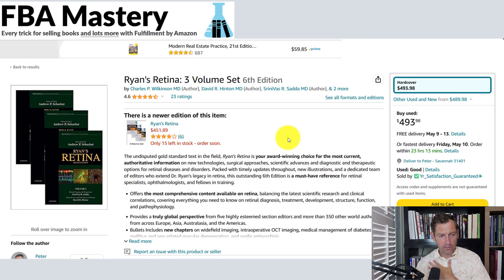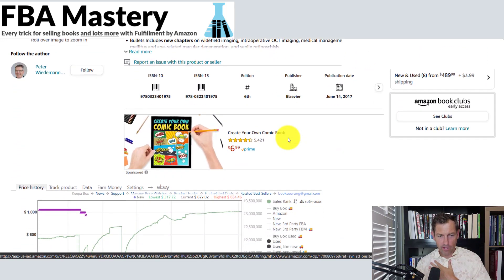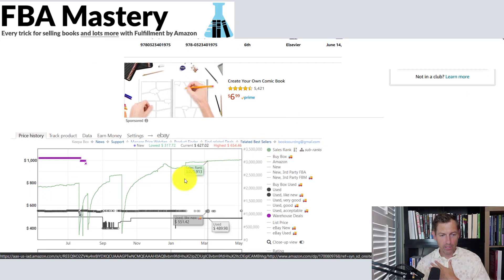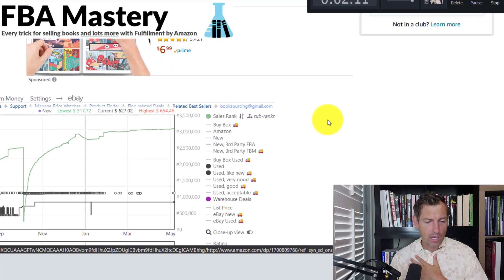Let's check out the sales page. This is a three-volume set — some kind of ophthalmology thing — three volumes. The sales rank was terrible, and this is far and away the biggest lesson I want to impart: I listed a textbook for sale that was ranked three million. I think I listed it in early February, so it took about three months to sell.